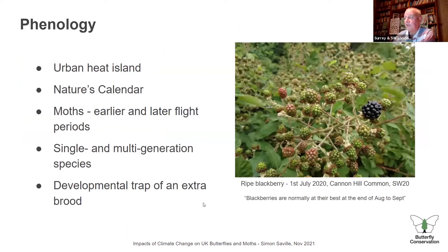Now coming on to phenology changes — the timing of when things happen in the country's calendar. To start with a picture: many of you will know Canon Hill Common in the southern part of the Merton borough. This was a ripe blackberry on the first of July last year — I've never seen blackberries this early. Normally in July bramble is in full flower and full of insects, but by the time we got to July last year there were no bramble flowers left. That's worrying — it could be getting out of sync with the butterflies, moths, and other insects which rely on brambles for nectar and pollen.